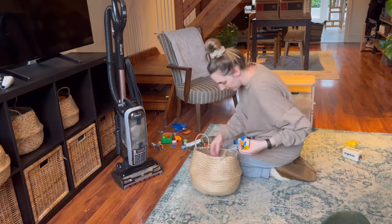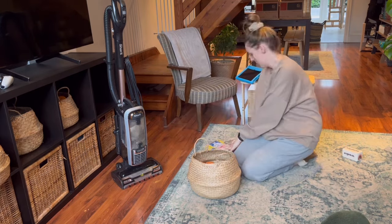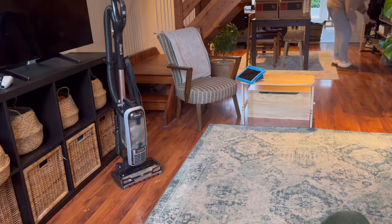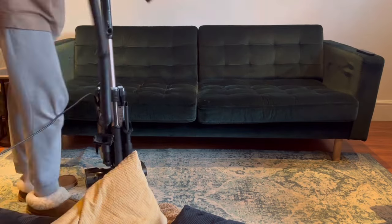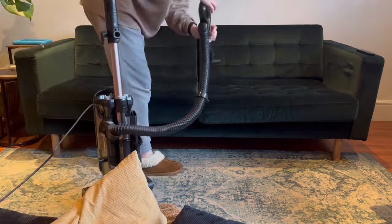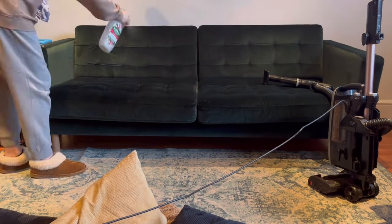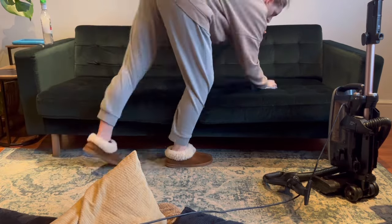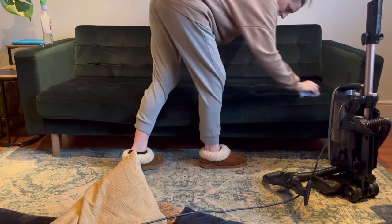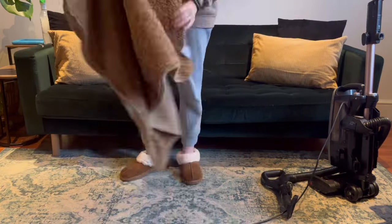First on the list is picking up all Otis's toys — this is the bane of my life, but we move. Then next we're moving onto the sofa. I realise this needs a really good hoover and a quick wipe too. I'm just using some disinfectant with a wet cloth to get the marks up — mainly snot from a toddler. Fabulous.